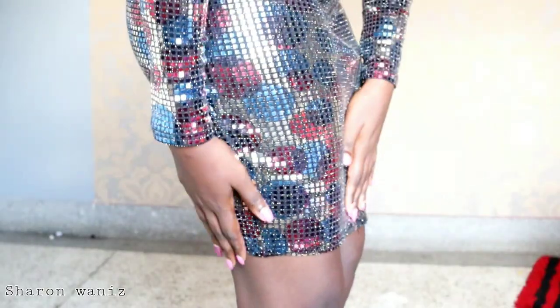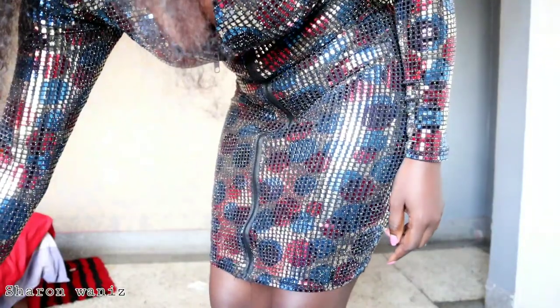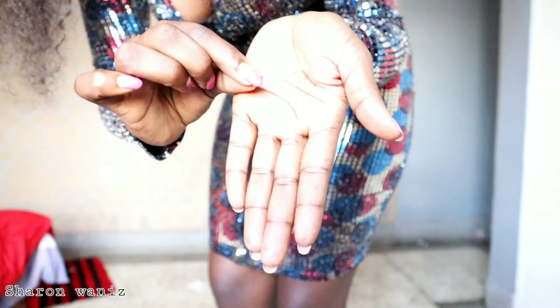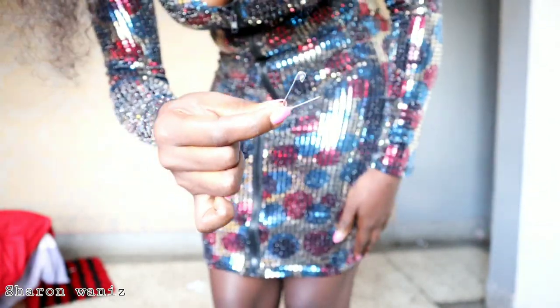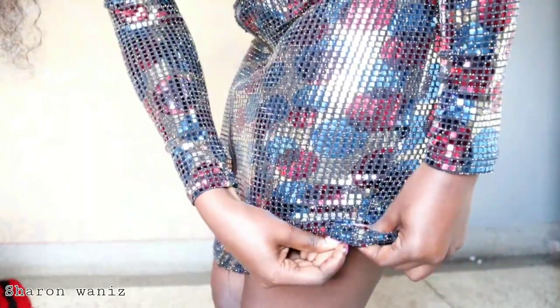All you need are just safety pins — whichever size, big or small — and then you're going to clip the hem of the shapewear onto the seam of your dress. Don't clip it on the hem of the seam of the dress; just leave a few inches from the hem of the dress so that the shorts don't show.